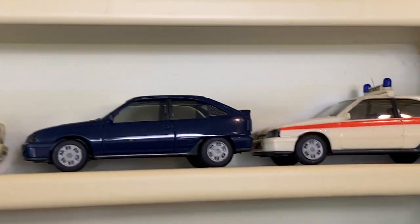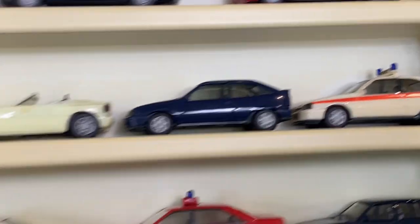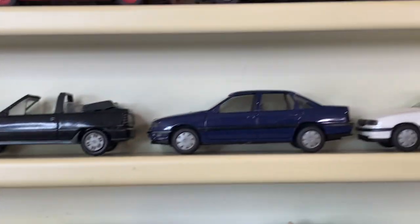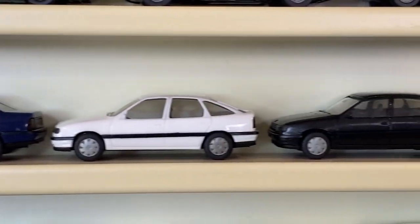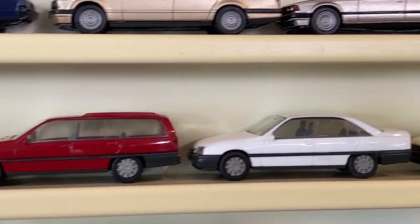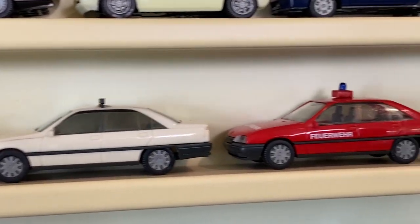Moving into Opels - some Opel Kadetts in civilian version and a police version, and Opel Kadett convertibles, these are so small. Sorry for the shaky frame. Some more Opel Esconas - mid-size Opels - moving into the bigger Opel Omegas including the taxi and the fire chief version.